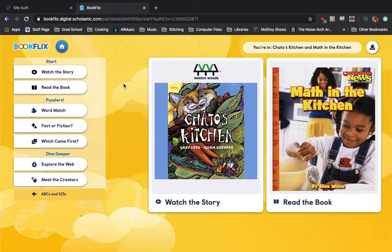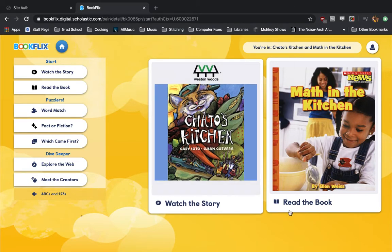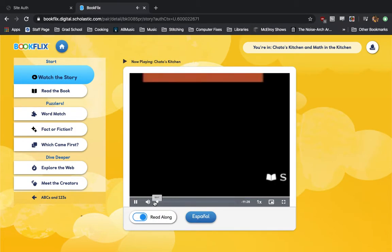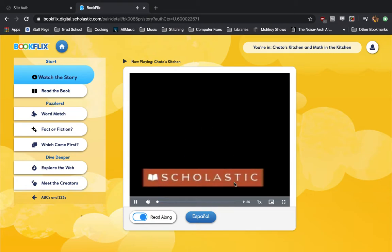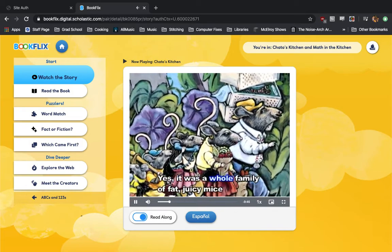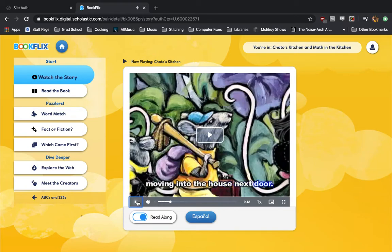This is a pairing of Chato's Kitchen and Math in the Kitchen. You can watch the story and read the book. If we hit watch the story, we have a video that immediately starts, and it will just play through. There's a read-along mode where it will show captions underneath, and you can follow along, watch the story, and when you're done, you can read the paired book.